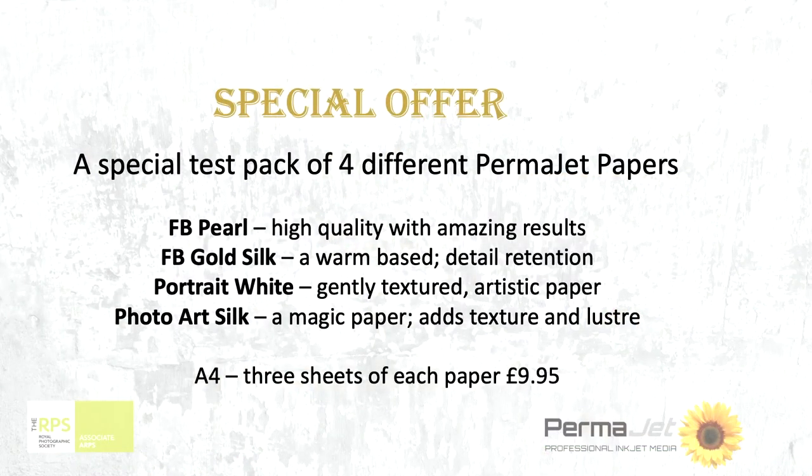Four papers — and if you've got four papers in your collection at home, I would hazard a good guess that your work will go on one of these four very comfortably.